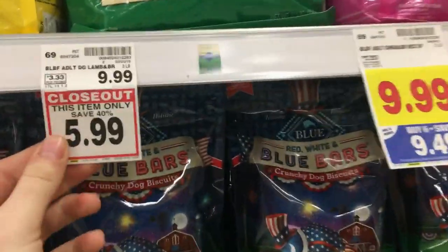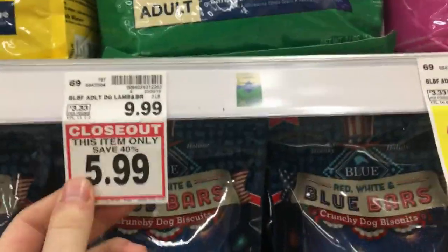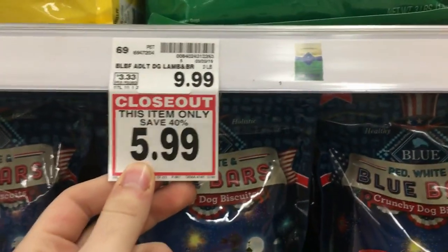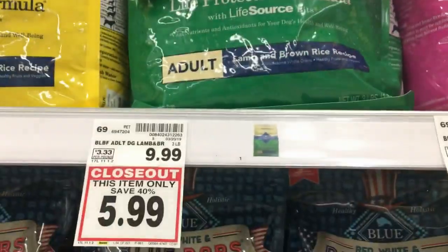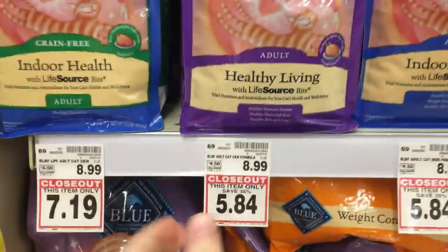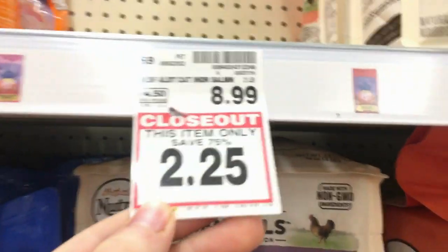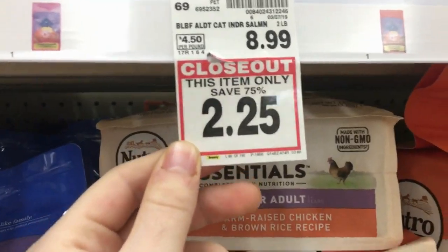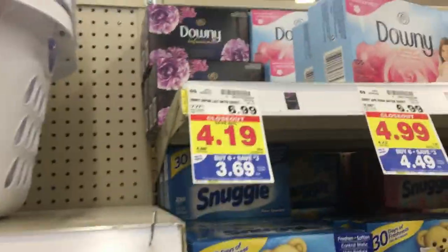The Blue Buffalo dog food is on mega sale for 50 cents off, and they also have it on clearance for $5.99. With the mega it comes to $5.49, and we have a $5 Ibotta, so it's only 49 cents — a really good price. The cat food isn't in the mega event but some were $2.25 with a $4 rebate, making it five cents or actually a money-maker.